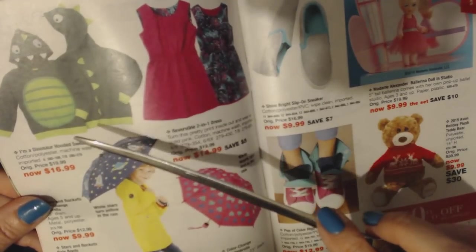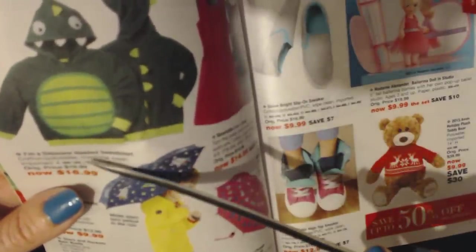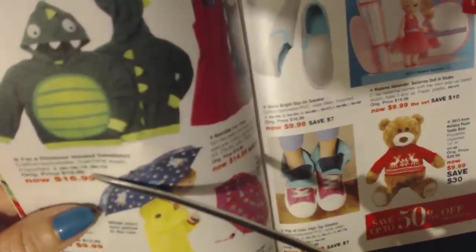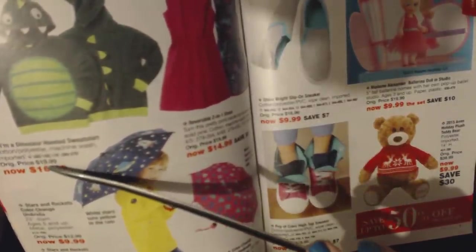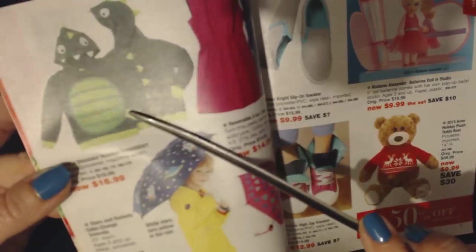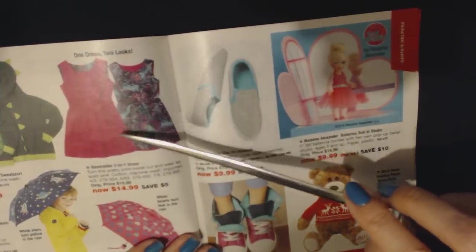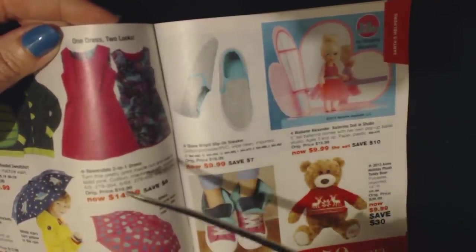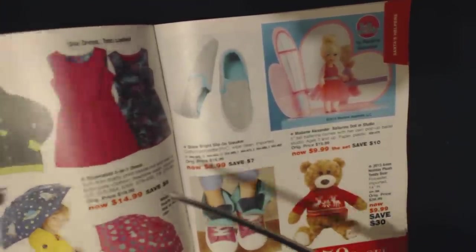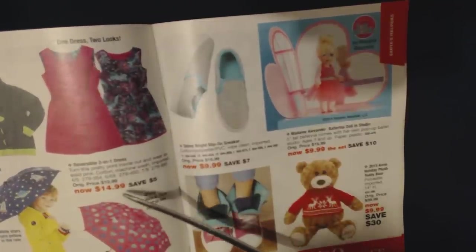Oh, that's adorable — they have a hooded sweatshirt. It's an "I'm a Dinosaur" hooded sweatshirt for $16.99. I don't know what sizes they have though — it looks like sizes six through eight. I was going to get one for my younger son but I don't think it would fit. And they have this adorable reversible two-in-one dress — turn this pretty print inside out and wear it as solid pink. It's cotton, machine washable, and imported for $14.99.